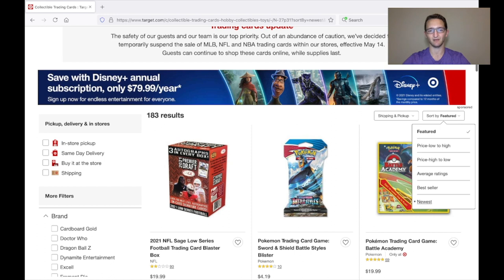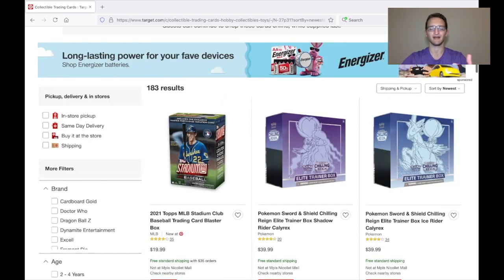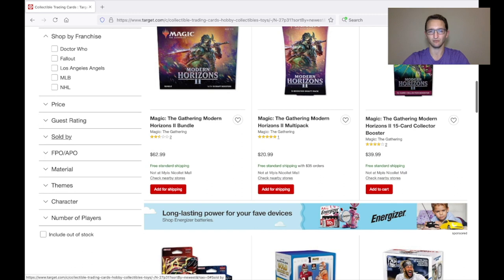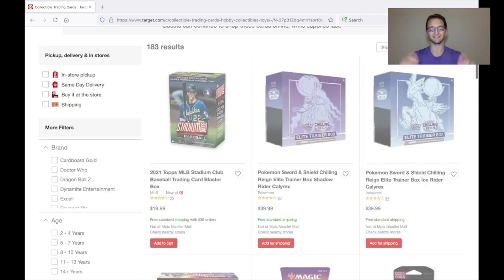Once you are in Collectible Trading Cards, go to Sort By Newest — you want to see the newest listings as things come up and are populated. You're not going to be seeing recent drops right now. Then go to Sold By and select Sold By Target only. You don't want to see any third-party sellers; you want what Target is selling at retail prices.